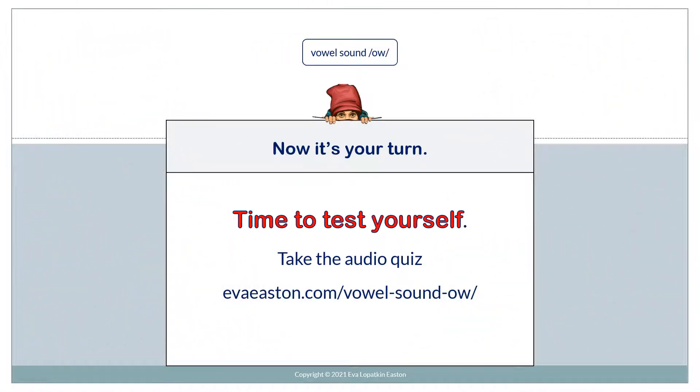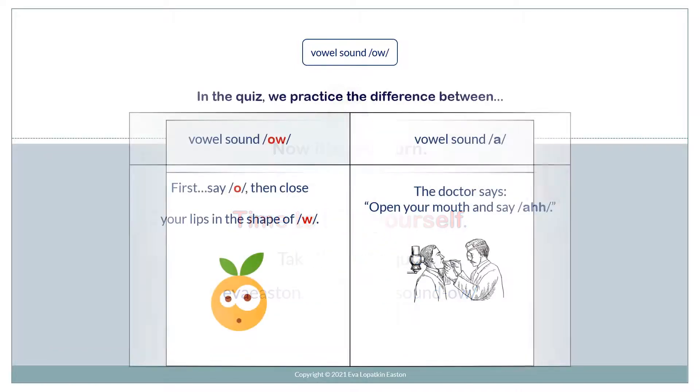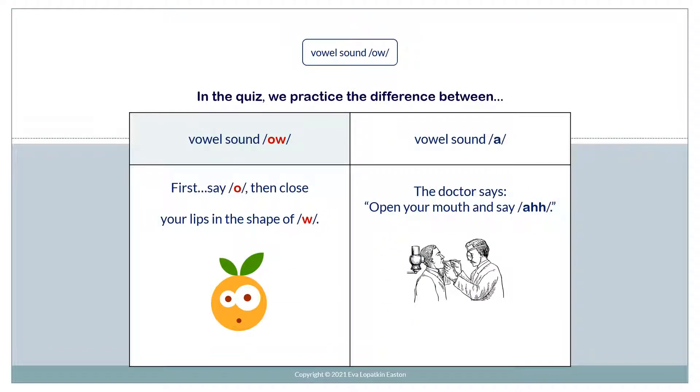Now it's your turn. Time to test yourself. Take the audio quiz at evaeaston.com/vowel-sound-O/. In the quiz, we practice the difference between vowel sound O and vowel sound AH. For vowel sound O, first say O, then close your lips in the shape of a W. O. O.